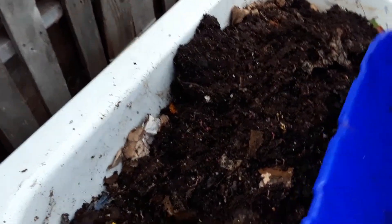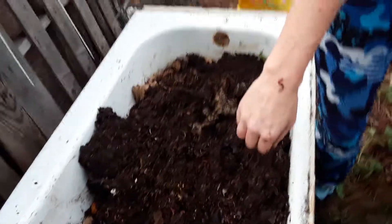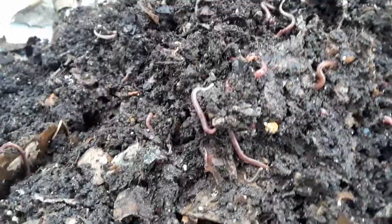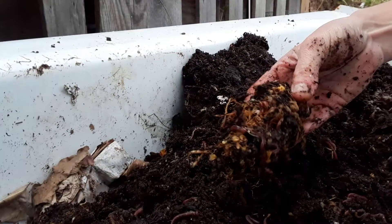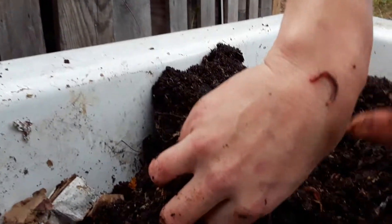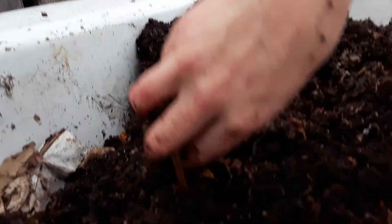So you can see — this is bin number two. This is very, very moist soil. Here is a corn that they have started to shred into pieces. Oh, this worm is still with me, guys. I'm going to go ahead and let it go back home.